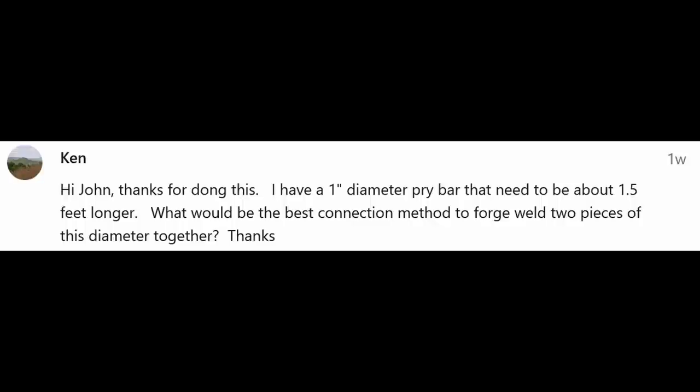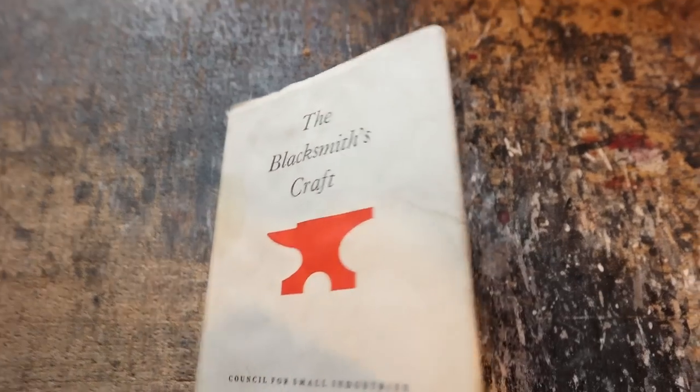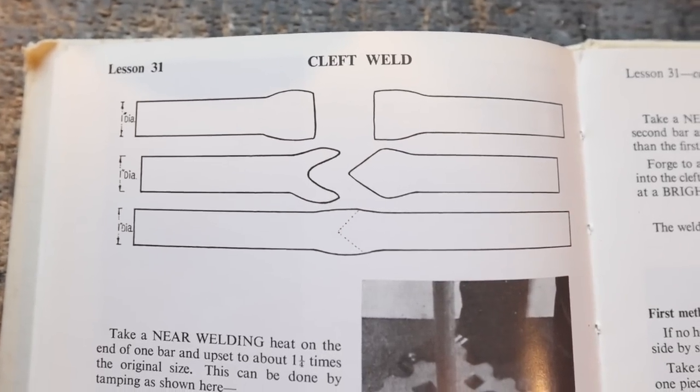Ken has a one-inch pry bar that needs to be longer and wants to know the best connection method to forge weld two pieces that big. I think a cleft weld — where you put a bird's mouth on one end and a point on the other so they go together, kind of like welding the bit in an axe or adze — is probably the best and strongest option. That sounds like another good video subject, just to experiment with that welding technique to make a bar longer.